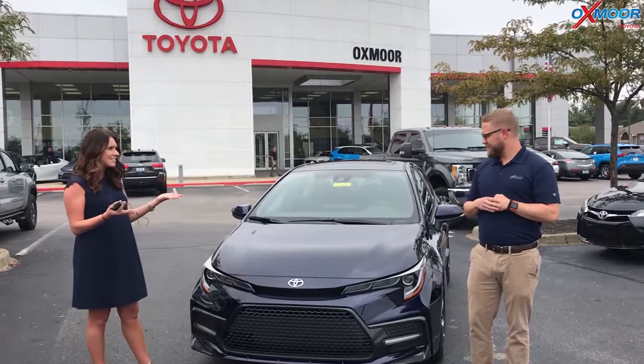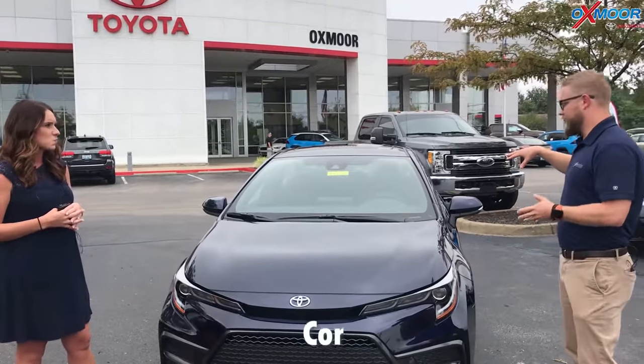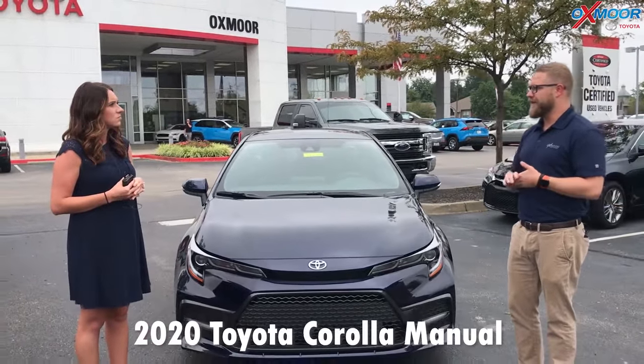So Chuck, let's go ahead and tell everybody about this. There was a lot of discussion on this video before. This is the manual transmission Corolla with the intelligent manual transmission button, which was a cool feature that got a lot of questions.